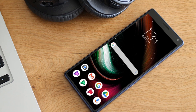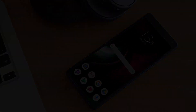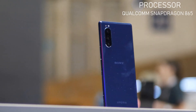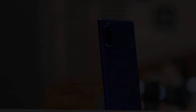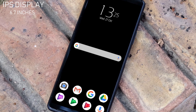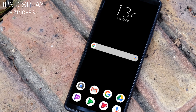Let's talk about its processor and display. The chipset powering the incoming smartphone is the Qualcomm Snapdragon 865. The Sony Xperia 5 Mark II possesses one of the latest chipsets available for smartphones, ensuring high-end performance. It will also contain a 6.7-inch IPS display.